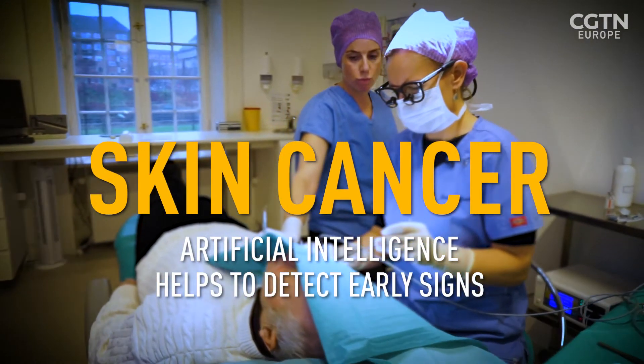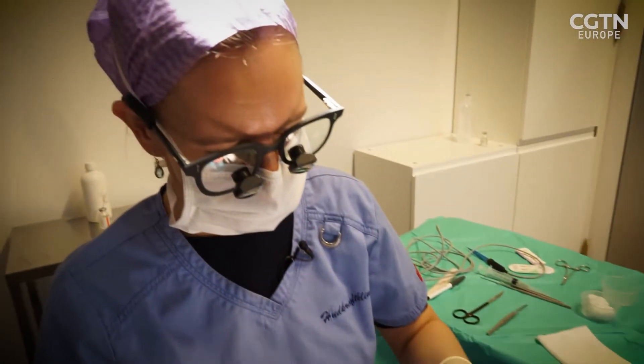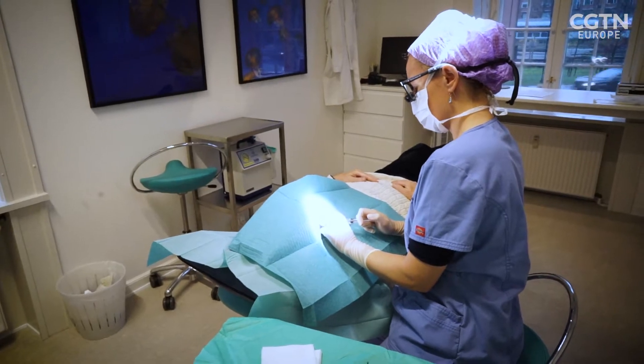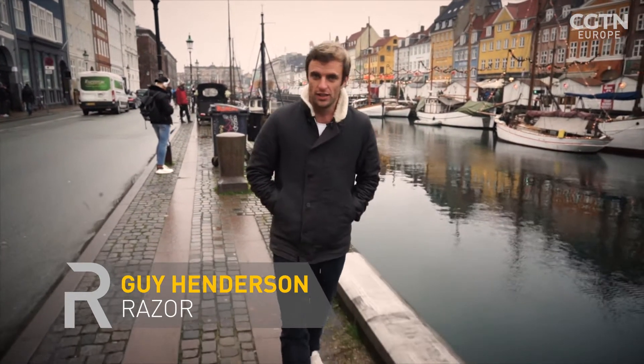Skin cancer is on the rise. Catch it early enough and this is how you treat it — a relatively simple procedure under local anaesthetic. Leave it too long and things can get more complicated. By far the most dangerous form of skin cancer is called melanoma. It spreads to other organs fast, and that makes early detection all the more important.